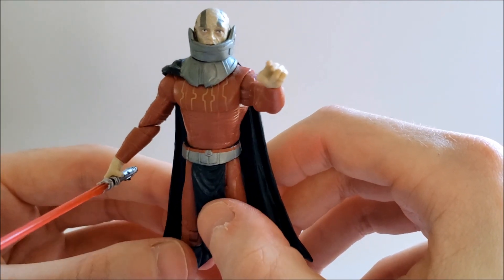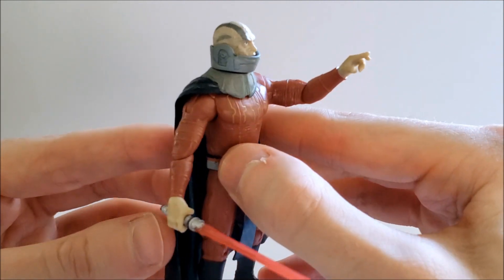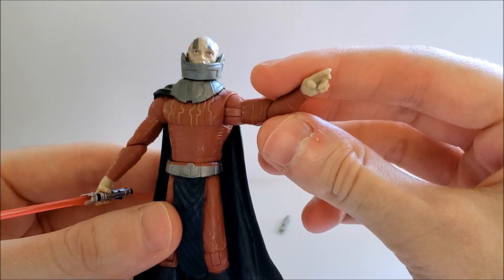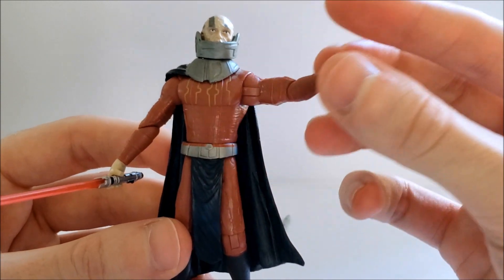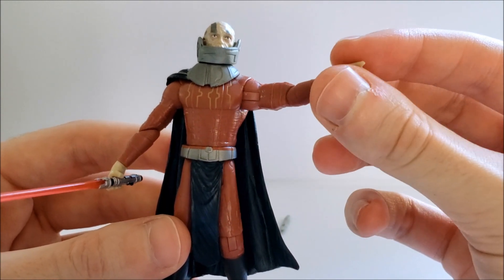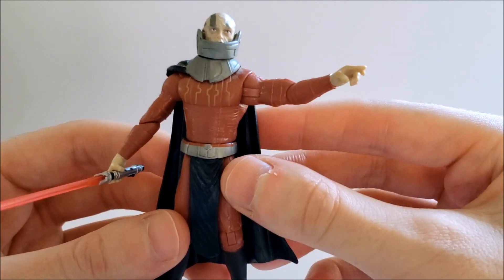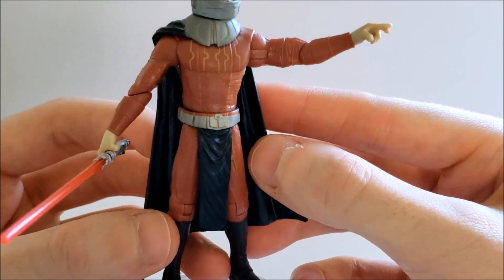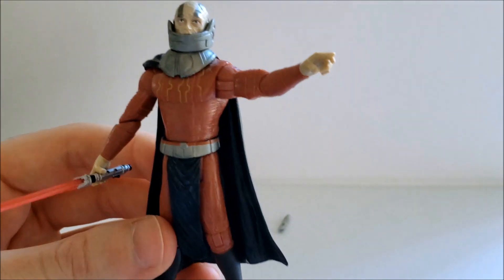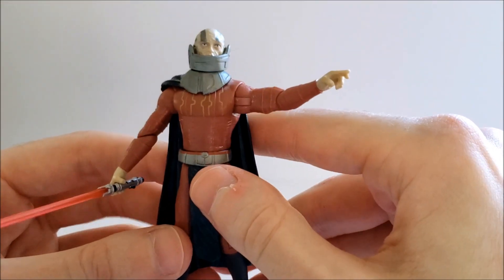Other than that, he has a lot of nice detailing and a truly special unique feature that I'll show in a bit. You can definitely tell this looks like Darth Malak. I like how they sculpted his hand — like he's using Force lightning, which is one of the signature moves Malak uses a lot in the game. Hasbro paid attention to that detail, and they did a lot of good sculpting work on his armor. Just in case you didn't know, Malak is Darth Revan's apprentice; they were both Jedi who fell to the dark side.